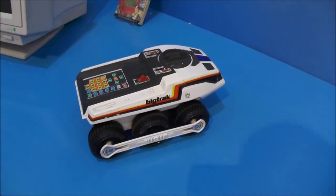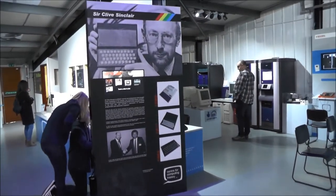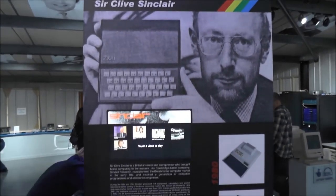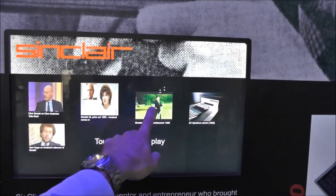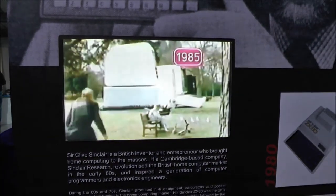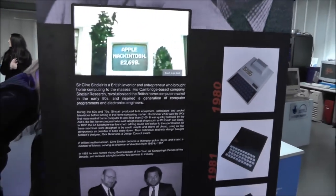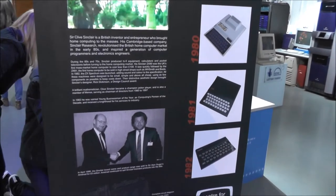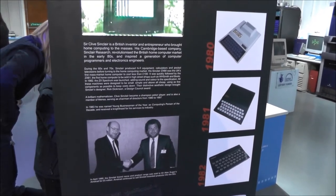Spectrum Plus retail box. A display about Sir Clive Sinclair where visitors can choose a selection of videos to watch, like the Sinclair QL TV advertisement, and read some text about how the story evolved and ended for Sinclair computers.